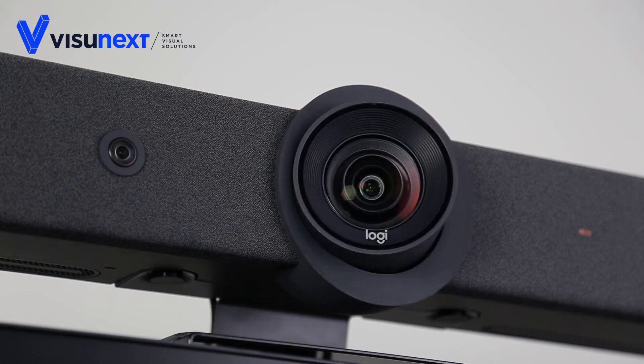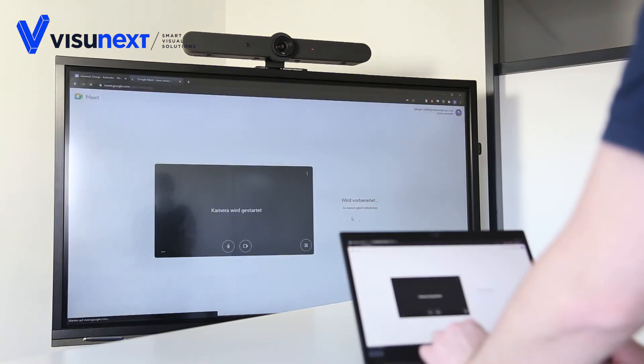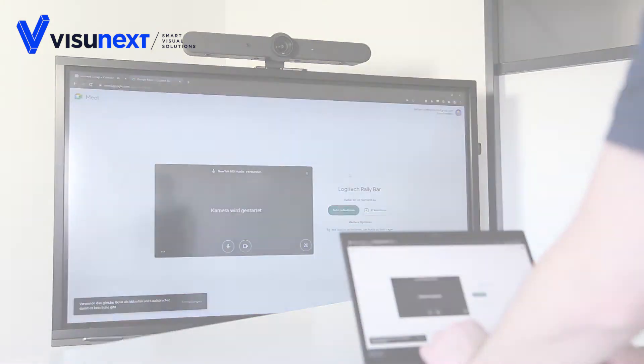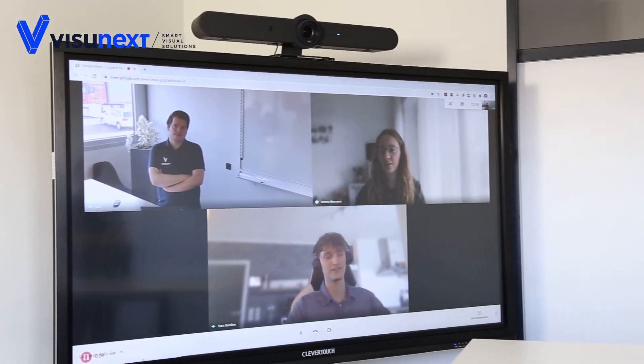Video conferencing can be conducted from virtually any PC and with almost any video conferencing software. In our example we use Google Meet. Particularly noteworthy is the exceptionally good image quality during video transmission.